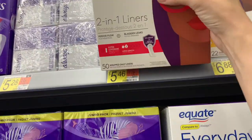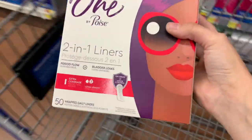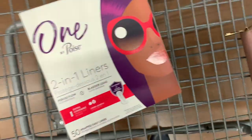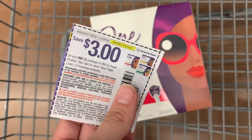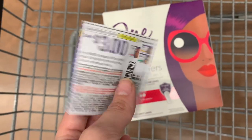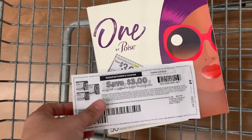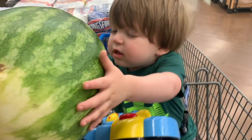The first item I'm picking up is the One by Poise liners, priced at $5.46. I have a $3 insert coupon — if that doesn't scan I do have a $3 printable coupon — so I'll pay $2.46. I'm going to submit to Fetch for $5 back when you buy one, making this a $2.54 money maker.